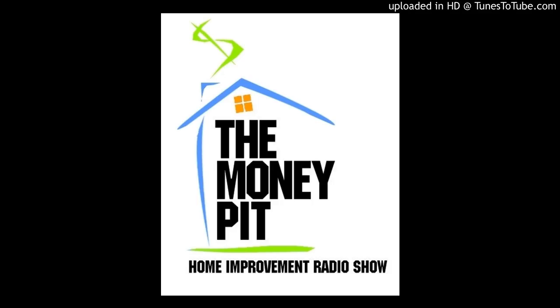Give us a call right now with your how-to question at 1-888-MONEYPIT. Marion, North Carolina is on the line with a mossy roof. Tell us what's going on at your Money Pit.